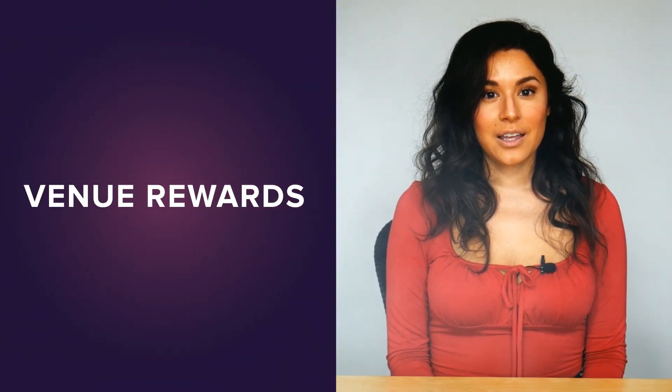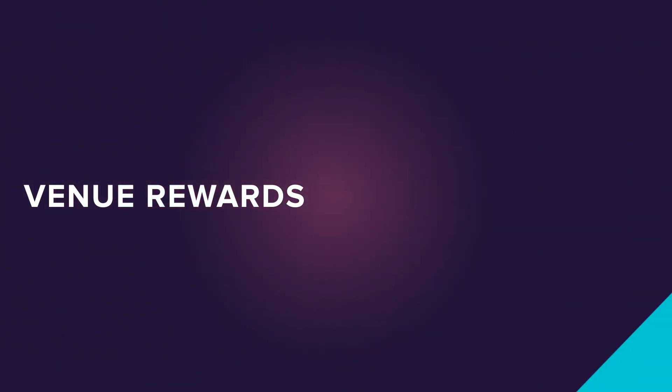Those are the key things you really need to know about Venue Rewards. You can learn more or apply just by clicking the button here.